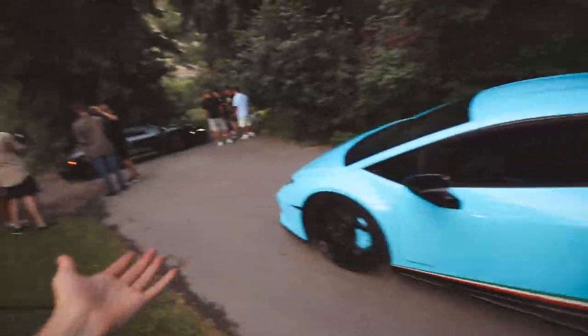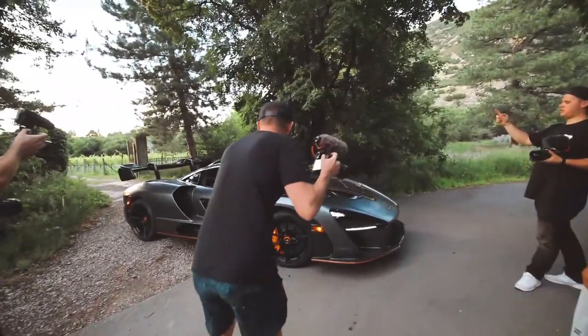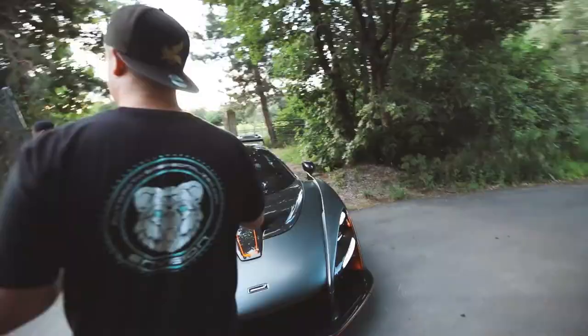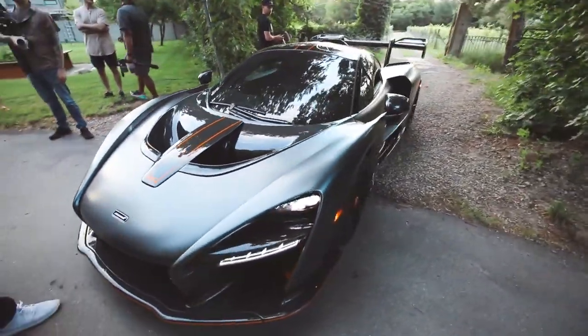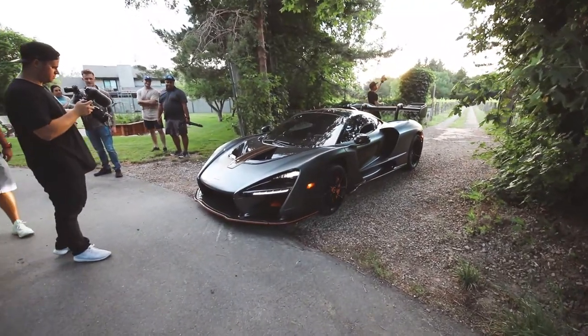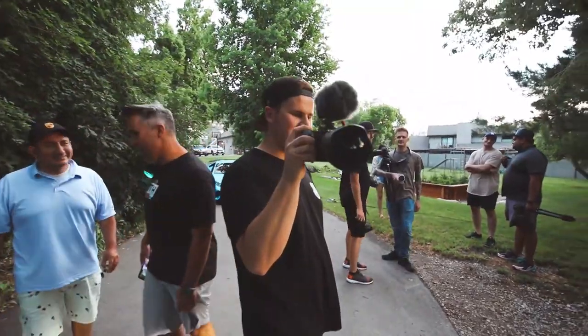We are back at the vineyard. Nate is in here parking the Senna — check that out. It's actually going in. This is so cool to see. All the pressure is on to line it up.